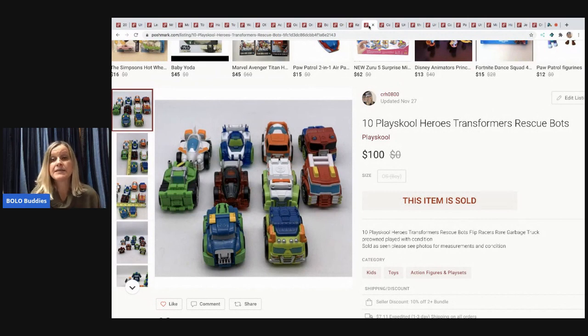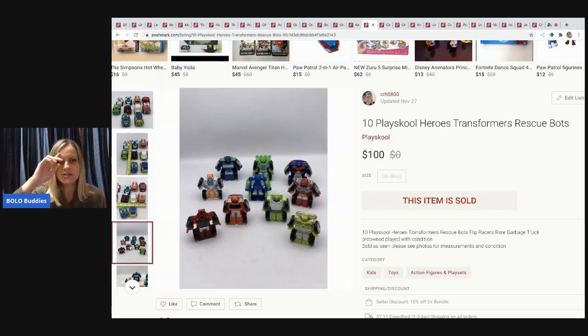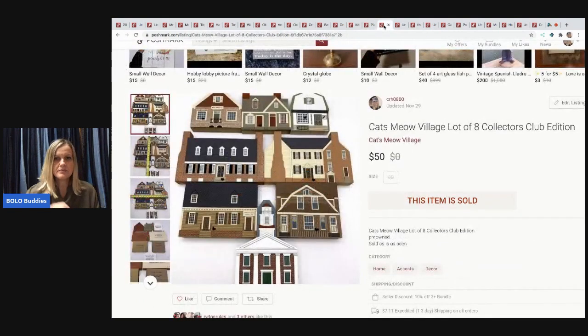The next item is 10 Playskool Heroes Transformer Rescue Bots, from a Facebook Marketplace pickup. I was proud of myself for branching out. I sold them for $100 and the buyer paid shipping. I originally spotted Calico Critters in the listing, messaged to ask what else they had, and ended up going back for more — a great find.